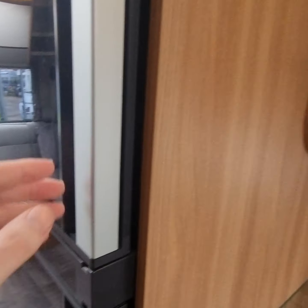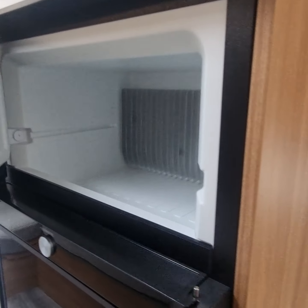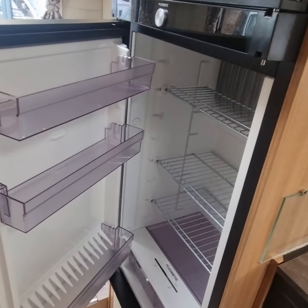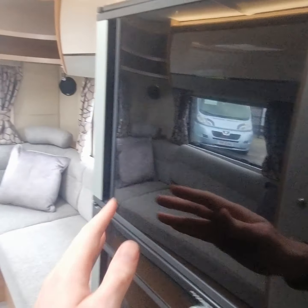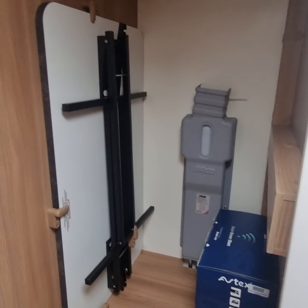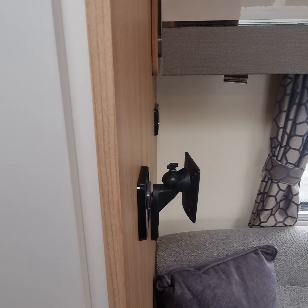Next to the kitchen, we have a nice big Dometic fridge with a separate freezer, which is dual opening so it can be opened from either side, no matter which way you want to get to it from. Opposite the fridge, we have a nice big wardrobe with a table that folds out to go in the diner area and the end lounge at the back as well.